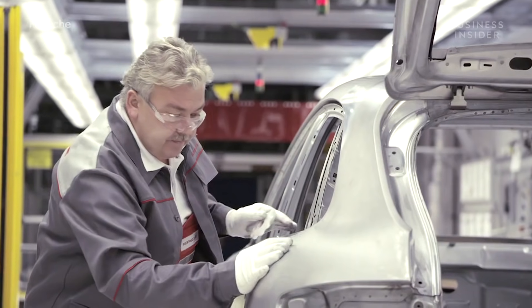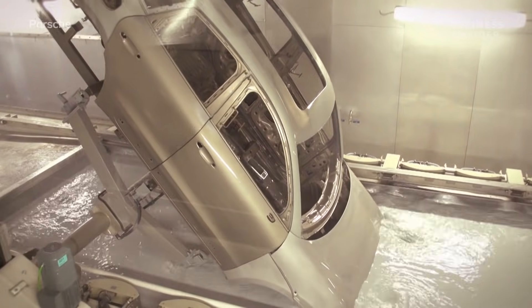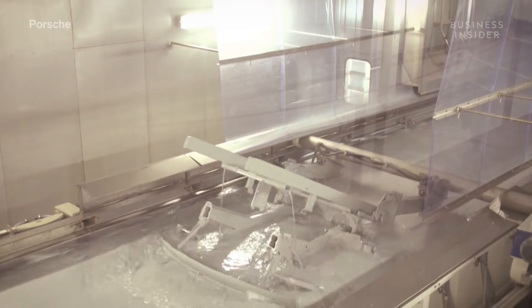Once acceptance inspections are completed by workers, it's on to the paint shop. The first coat of paint each vehicle receives is an electrophoretic coating used for corrosion protection. Each body is dipped in a basin of electrophoretic dip paint for five minutes and turned on its axis for maximum coverage.